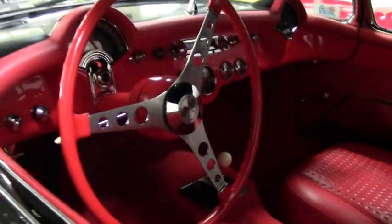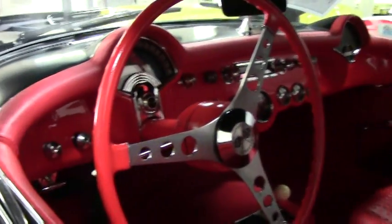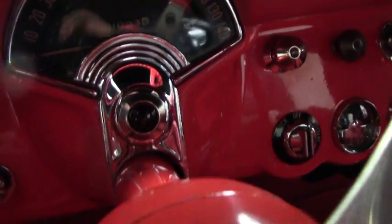Also take a look at the interior, which has all been redone. Beautiful color combination on this 1957 Corvette. Carpet kit is recent, door panels have been done. All the gauge clusters are very clear and in great shape.